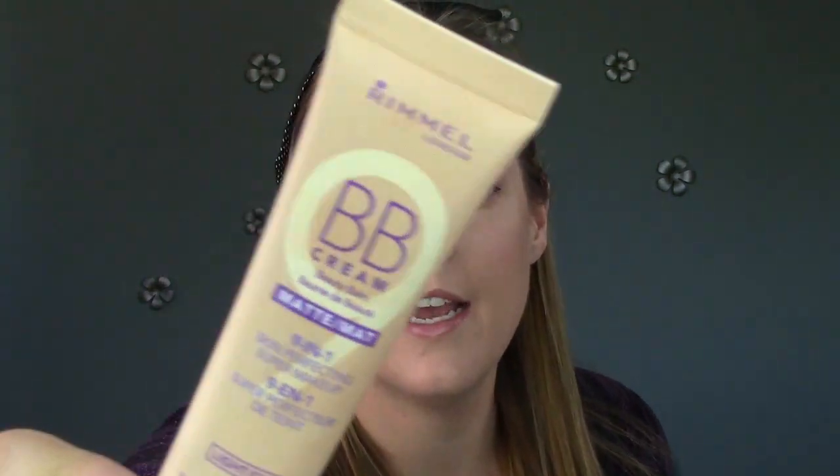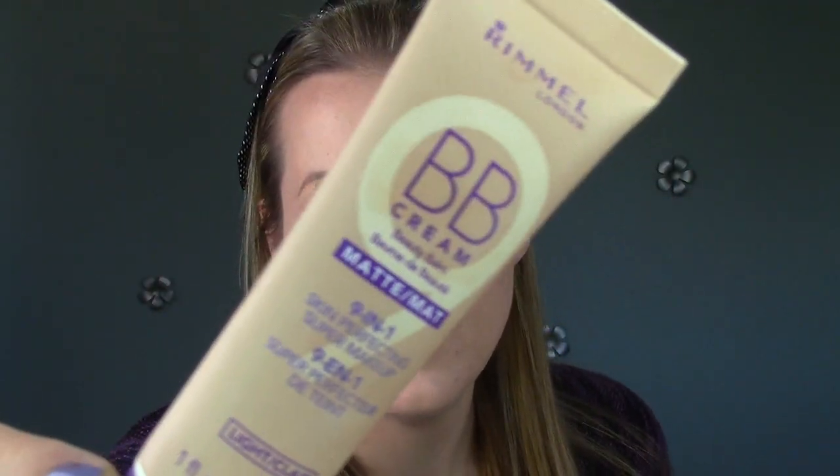The first thing I got is this Rimmel BB Cream. You guys know, I say this all the time, I love trying out new BB creams. I am reviewing this currently — it's what's on my face — so check out that video when it goes up. This is the BB Cream Beauty Balm Matte 9-in-1 Skin Perfecting Makeup. They had a matte version, a regular version, and a luminous version. I decided to go with the matte because I feel like BB creams tend to get a bit shiny on their own anyway, so I wanted to see how this would hold up. So that's the first product I got.